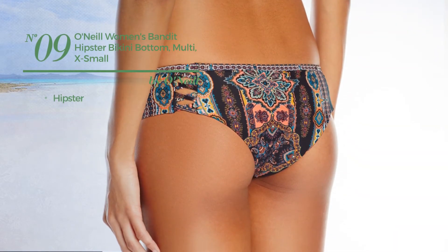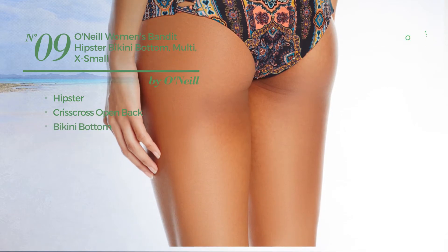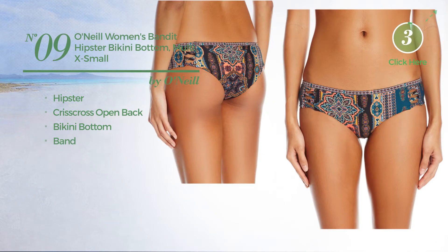Number 9 featuring a hipster. This bikini includes criss cross open back, bikini bottom and band. Available only in this color.